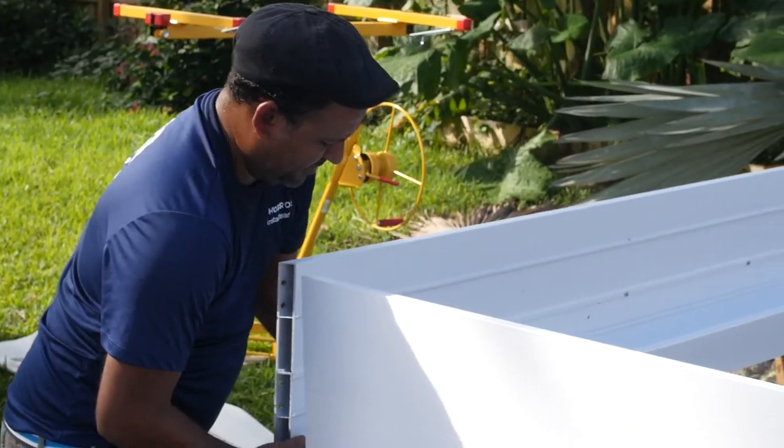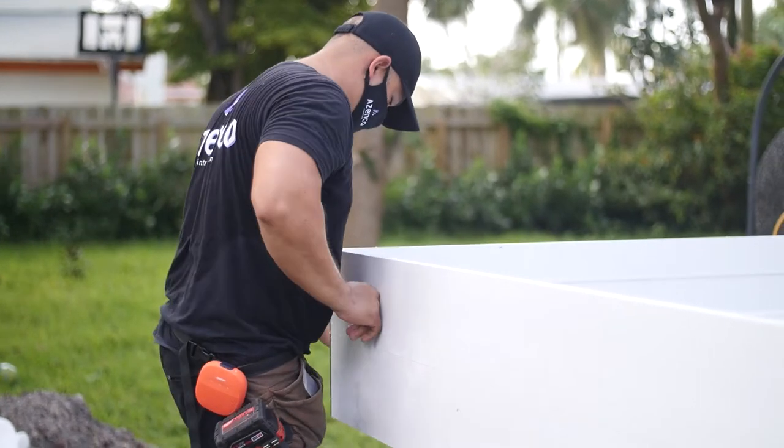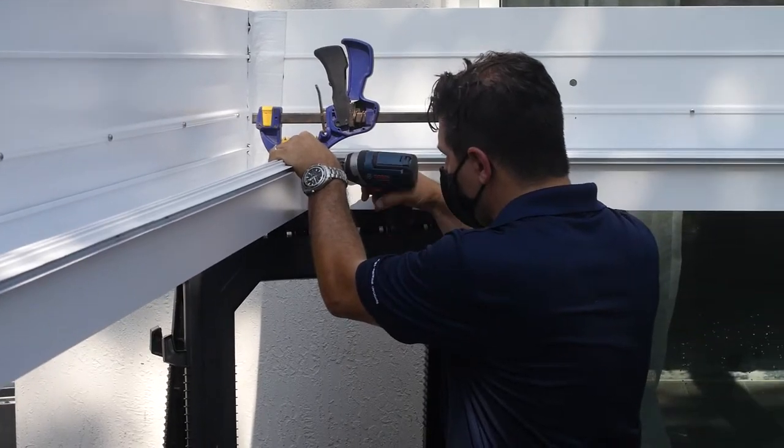Our outdoor shade structures have an integrated gutter system and you don't see any screws at all on the structure. Also, our louver has a very unique design on the market. Our structures are made in aluminum and are totally powder coated. We have great warranties — 15 years warranty on all our products.